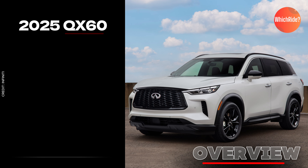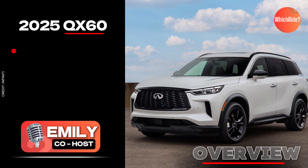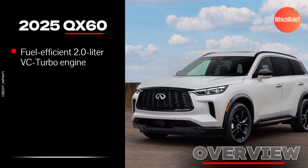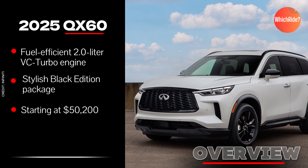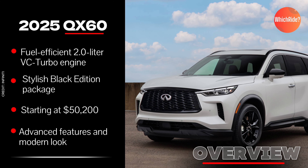On the other hand, the 2025 Infiniti QX60 introduces new enhancements including a fuel-efficient 2.0-litre VC turbo engine and the stylish Black Edition package. Starting at $50,200, it promises to elevate your driving experience with advanced features and a modern look.